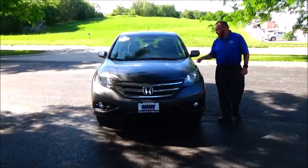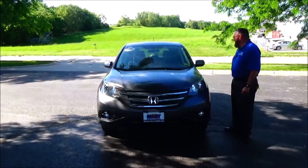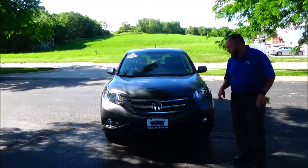Brian Kelly here for the Honda Giant, here to show you this 2012 Honda CR-V EX. Just came in on trade, it's got 99,000 miles.